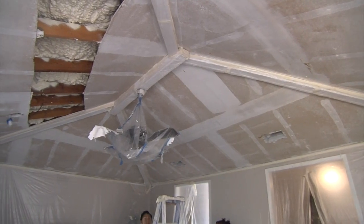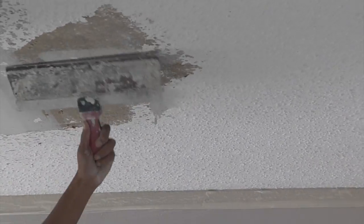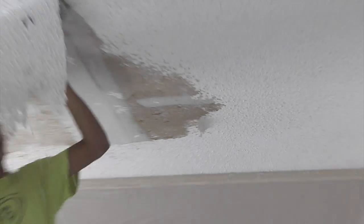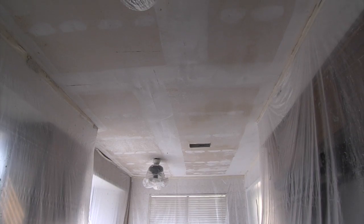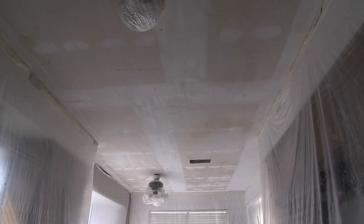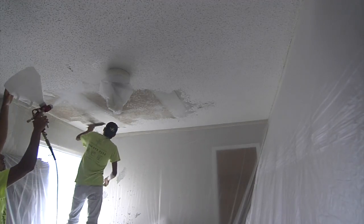Not only did Platinum Turnkeyed Solutions repair the ceiling, but in the process they removed all the existing texture, sprayed new texture, and painted the ceilings. For the most part, patching and refreshing a ceiling is a simple process for Platinum Turnkeyed Solutions, but believe me, they are capable of so much more.